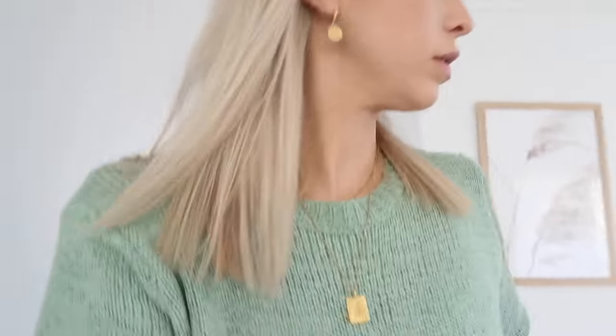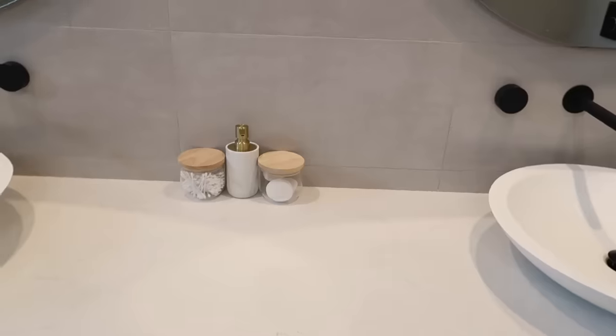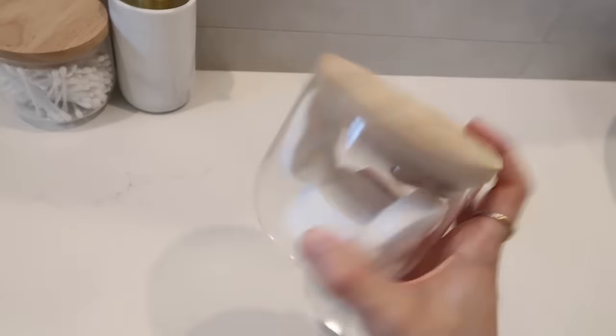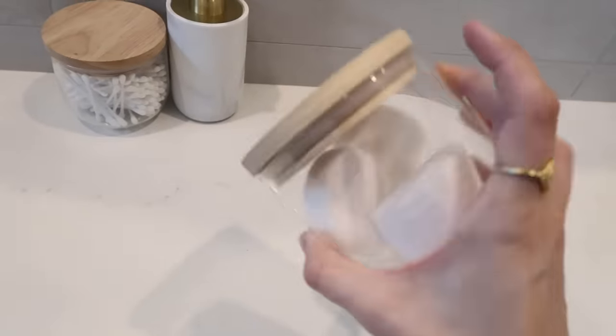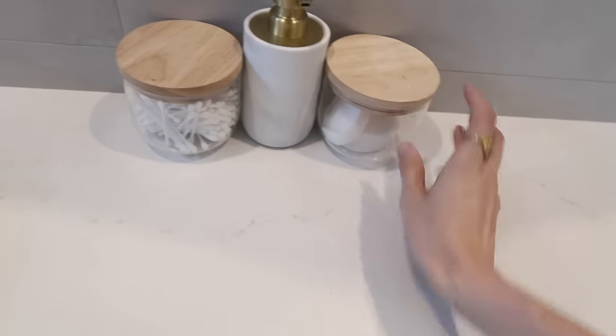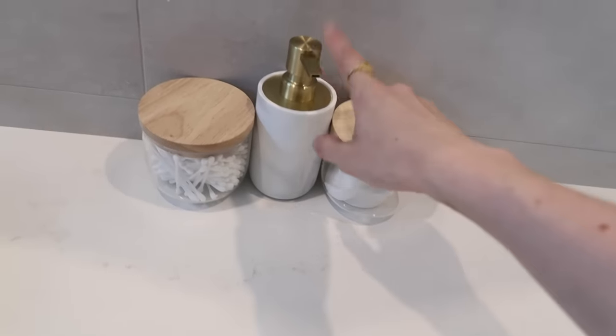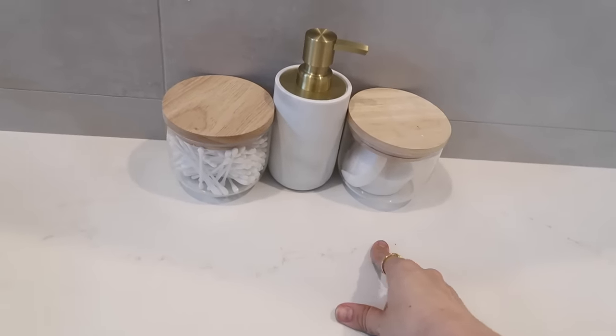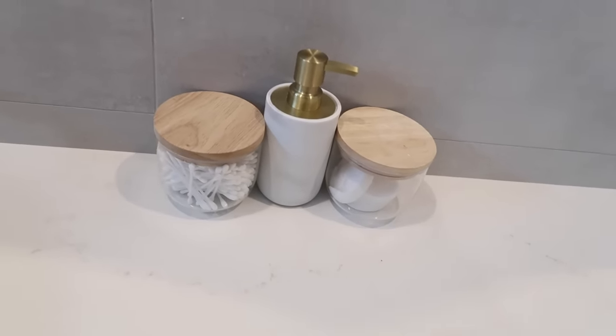Now I'll take you upstairs to the bathroom to show you how I store cotton pads and cotton buds. These are the little glass canisters from Kmart. You can use these to store cotton pads and cotton buds. I wouldn't say they're 100% airtight for your pantry, but they do a nice job for bathroom storage.